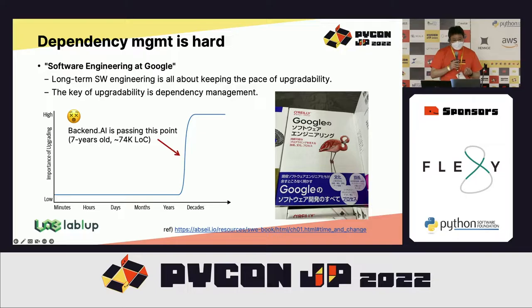As shown in the graph here, taken from the book called Software Engineering in Google — which I found displayed on the O'Reilly sponsor booths at this conference venue — I highly recommend it for reading, from junior developers to senior managers as well. The Backend.AI project is now passing seven years, and we are facing lots of technical challenges to keep up with such upgradability.